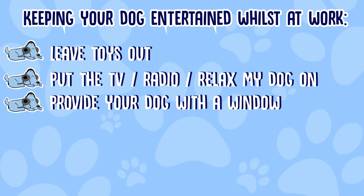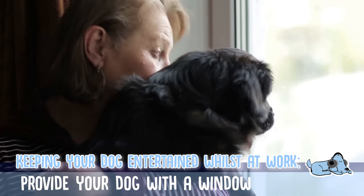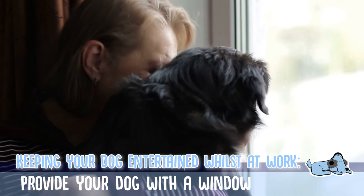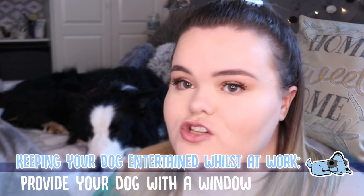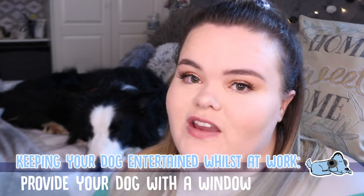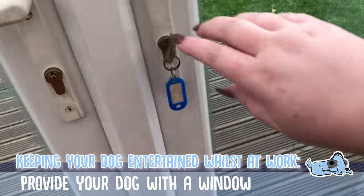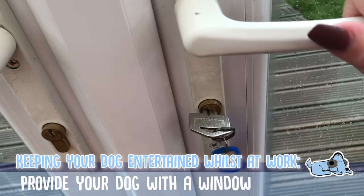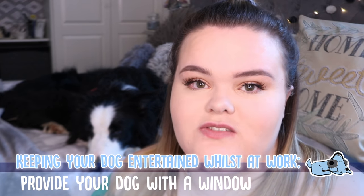Number three is one I never really thought about, and it isn't really an option for us, but that is to provide your dog with a window to look out of. All of our windows are a little bit too high up, but if you have one that is floor to ceiling, try and let your dog have access to that area because they will just stare out and the time will go so much quicker. Do be aware though that if they are quite anxious and they see people like the postman coming to the door, it can actually be quite a stressful situation.